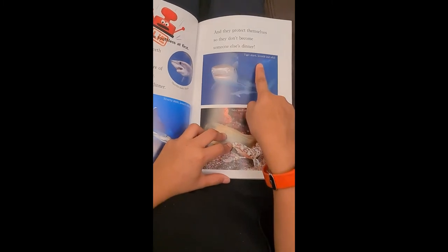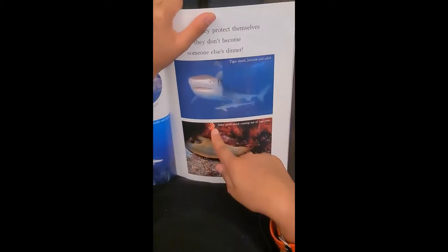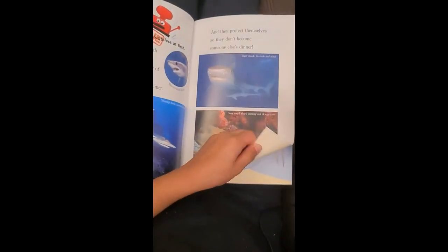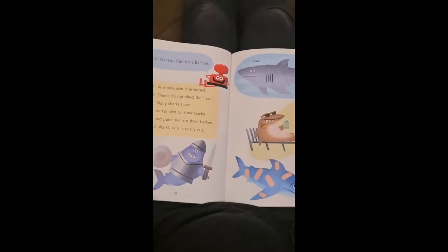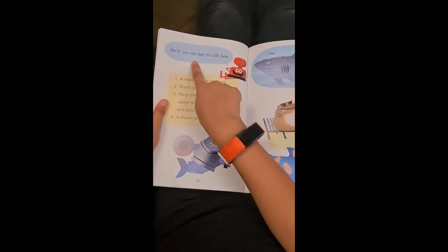Tiger shark. Juvena and adult. Baby swell shark coming out of egg case. See if you can find the lie here.